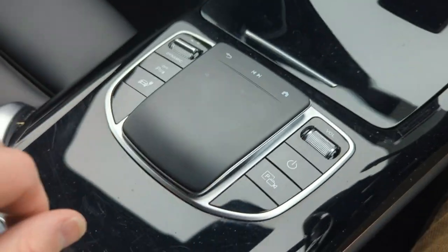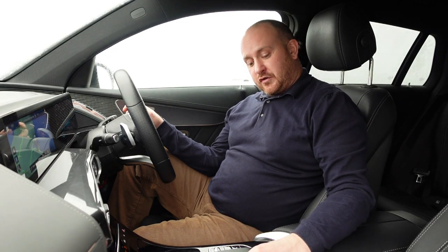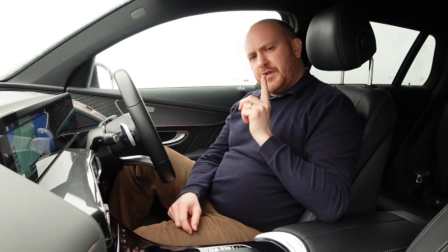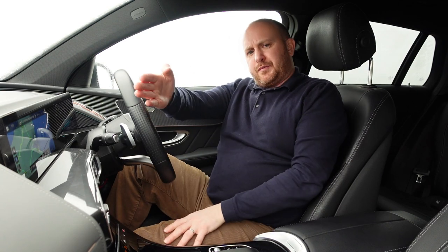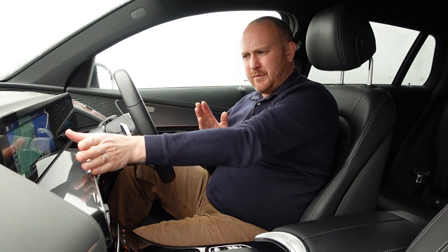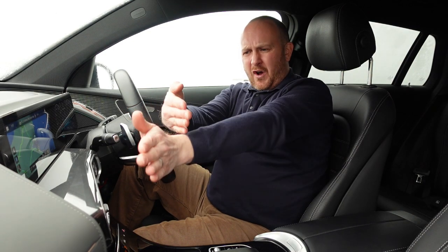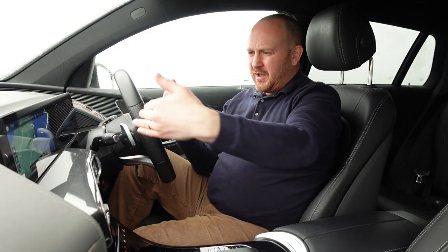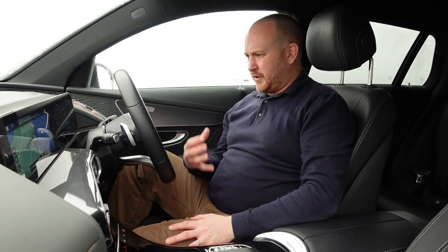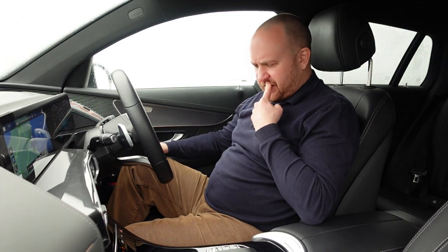You've got a trackpad for swiping and inputting destinations, and a drive mode selector that's easy to press on the move. Everything feels intuitive, though there's a bit more of a learning curve than BMW's iDrive. One thing that bothers me is that the centre console and infotainment screen don't feel driver-focused — they seem to face more toward the passenger. The digital cockpit looks square-on, but the main infotainment screen feels distant and angled away. I'd much prefer a curved screen arrangement, like what BMW does.